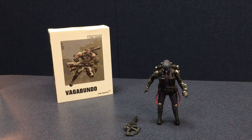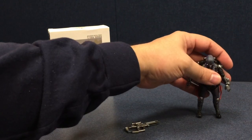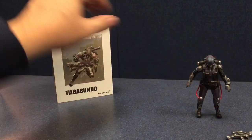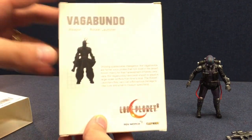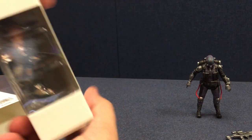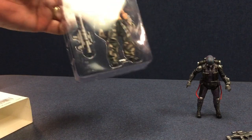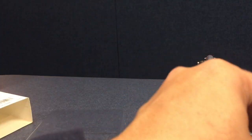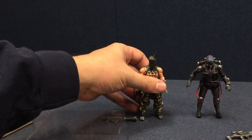It's the same thing over here on Vagabundo. He's in the same type of packaging — bio on the back. He comes with the rocket launcher. And again, same plastic tray, so we'll have to pop him out and stand him up.